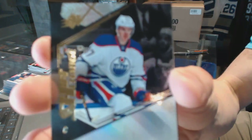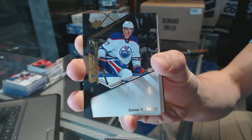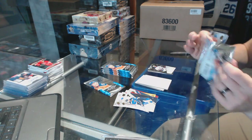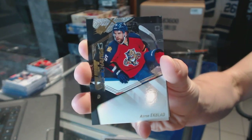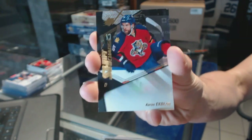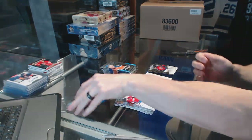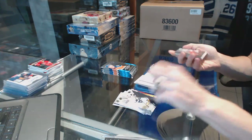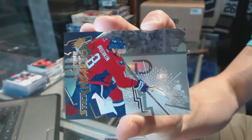Shift change for the Edmonton Oilers, Connor McDavid. We've got a shift change for the Florida Panthers, Aaron Ekblad. Stick Wizards for the Washington Capitals, Alex Ovechkin.